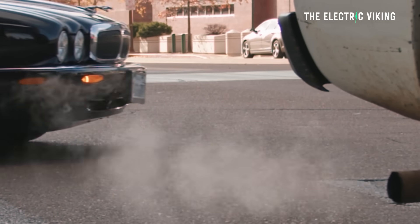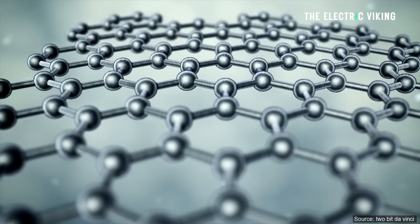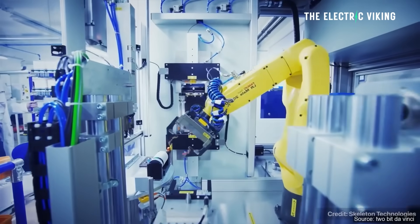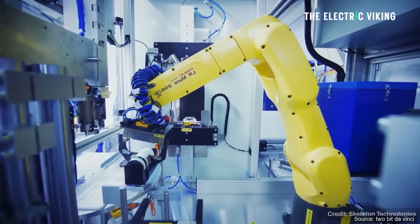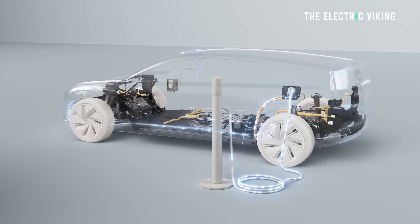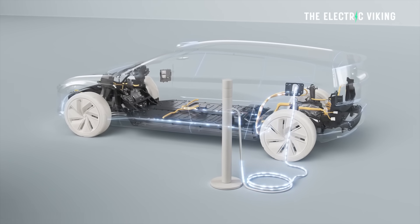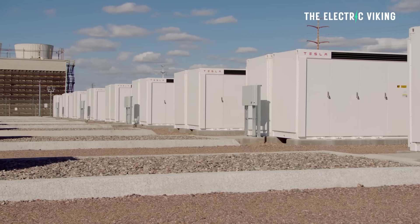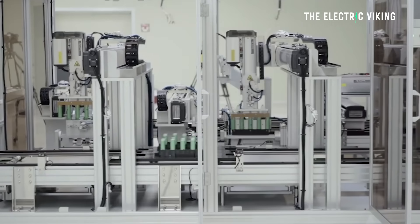As researchers continue to refine this technology, the potential applications for self-charging devices are vast — including powering homes, powering EVs, or having a small separate supercapacitor battery in an EV just to get it going. The future of energy storage is incredibly promising, and supercapacitors are an area that I don't think has been invested in enough. I'm really curious: if we invested just 10% of the money we've invested into lithium iron phosphate or lithium ternary batteries into supercapacitors, what could we do? We won't know, potentially for several years. Let me know what you guys think in the comments.